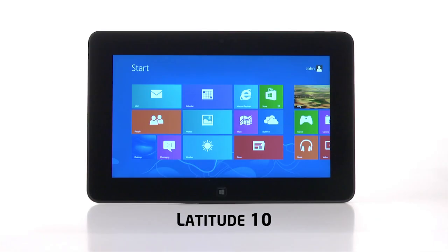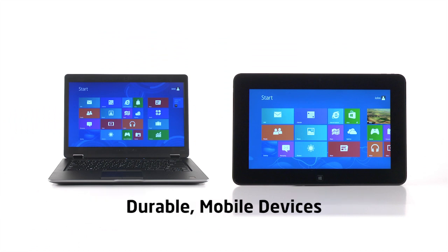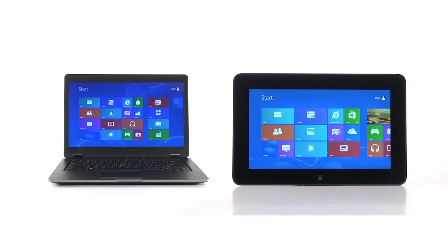The new Dell Latitude 10 and the new Dell 6430U. Durable mobile devices designed for business from the ground up. On the go, on the network, secure.